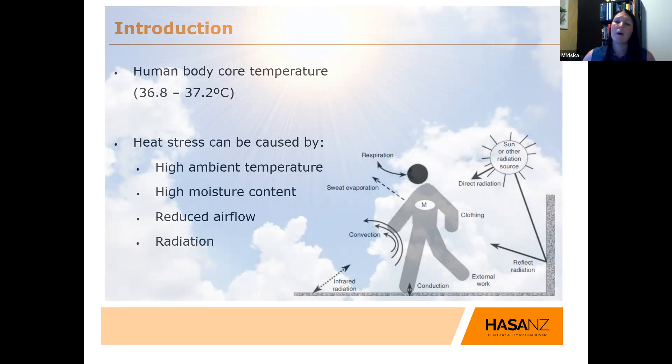This heat management process is also called thermoregulation. If you are heavily clothed and don't have the option to evaporate sweat and cool your core body temperature down, you can go into heat strain, which is a consequence of heat stress. Heat stress can be caused by high ambient temperatures, working outdoors, high moisture content, working in a humid environment, reduced airflow, and radiation from the sun.